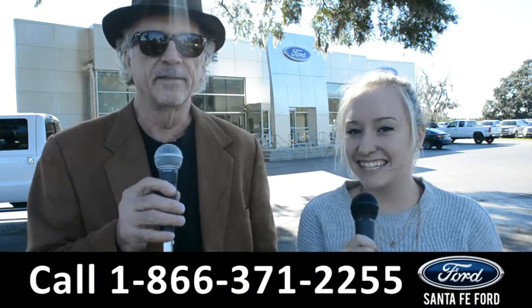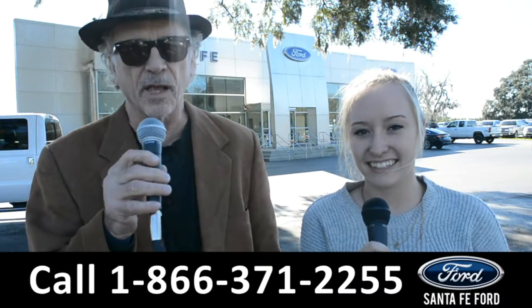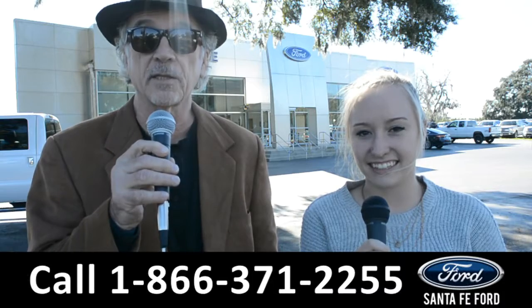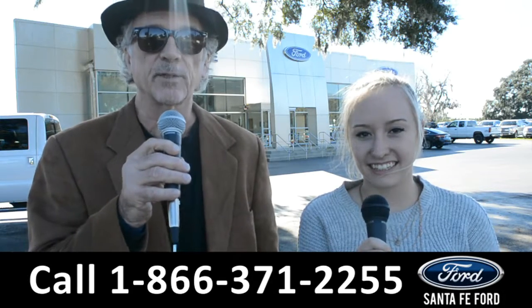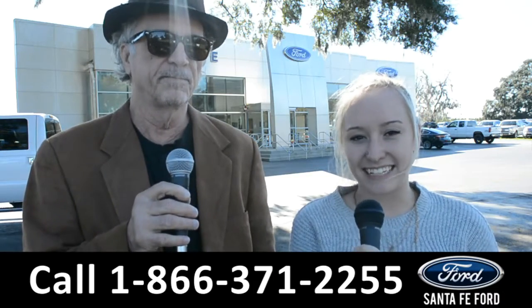Hey, this is Randy and this is Alyssa at santafeford.com, where we have a huge selection of trucks, cars, and SUVs, all at I-75 exit 399. We're about to take a look at a 2014 Chevy Cruze — stay tuned.